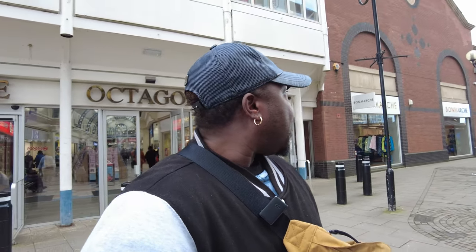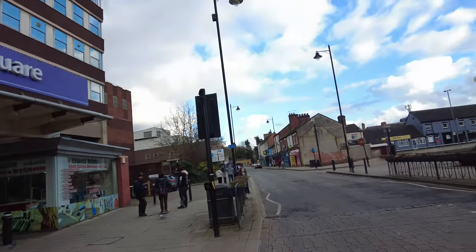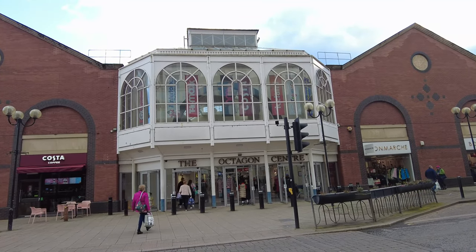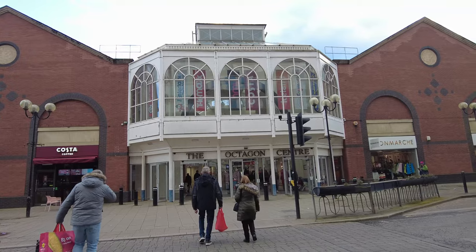We just came out of the Octagon shopping mall. Now what I'm planning to do is go to Cooper Square, which is like a shopping centre as well. I want to go there to see what's inside. This is the Octagon Centre - they have TK Maxx, they have an African shop, they have Costa. They have a lot of shops in there, it's quite an amazing place.